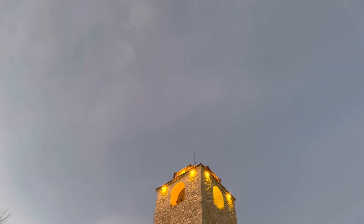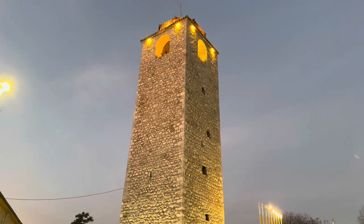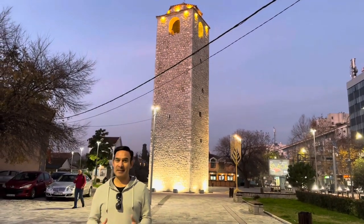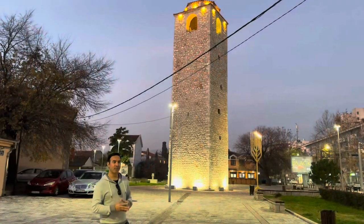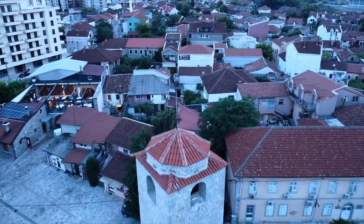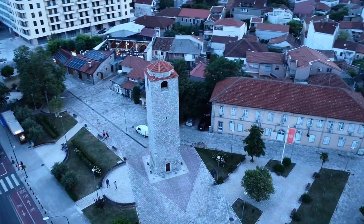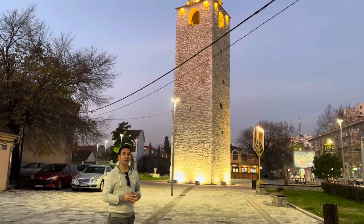Our final destination for today is the impressive clock tower, a true symbol of Podgorica. This towering structure not only keeps time but also stands as a symbol of Podgorica's rich heritage. The clock tower was built in 1867 during the Ottoman Empire's rule in Montenegro. It was originally part of the city's fortress and served as a guard tower. Over the years it underwent several renovations and transformations, and today it is not just a timekeeper but also a cultural gem of the city.